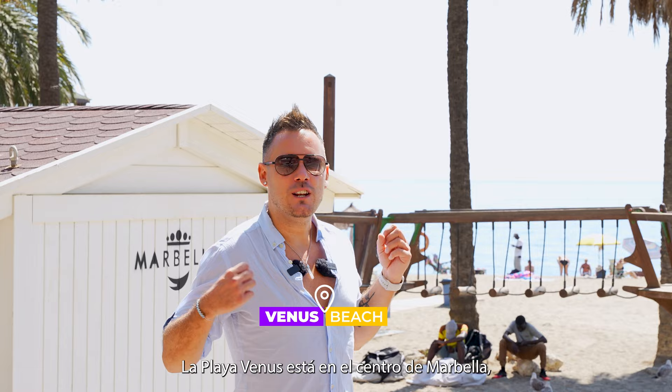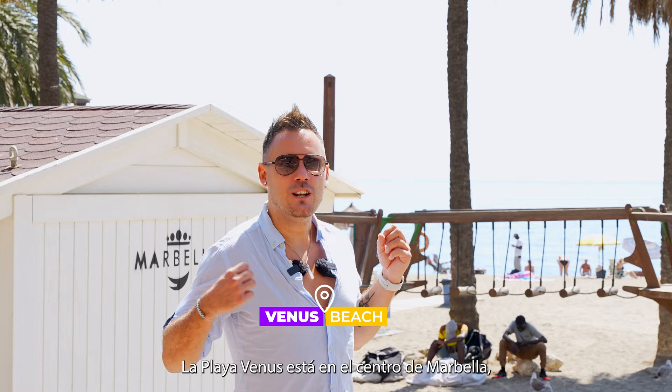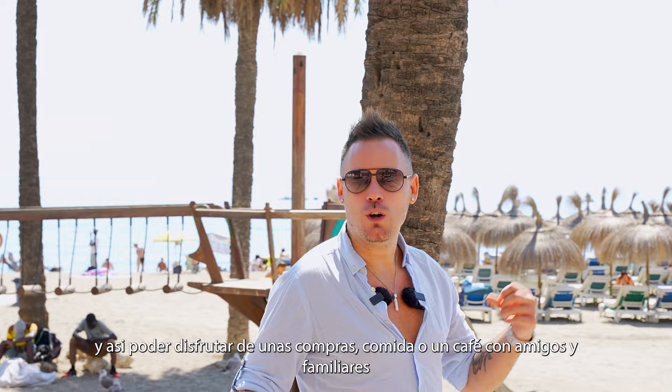Villas Beach is actually in Marbella town centre, so you can enjoy a bit of shopping, a meal, a coffee with your friends and family, and then head to this beautiful beach to have a very relaxing day.